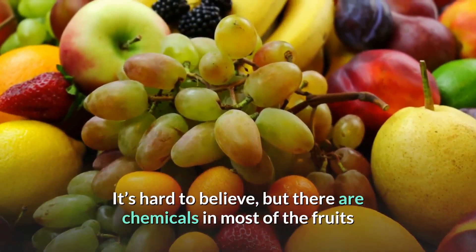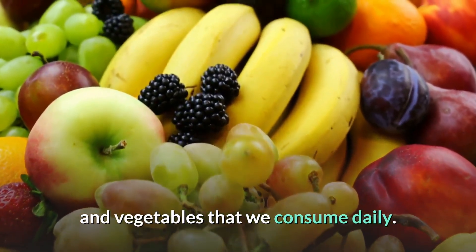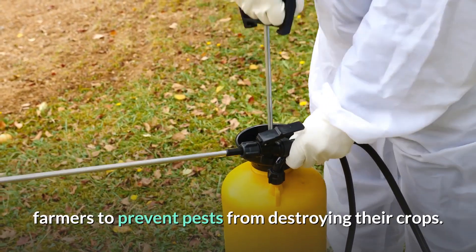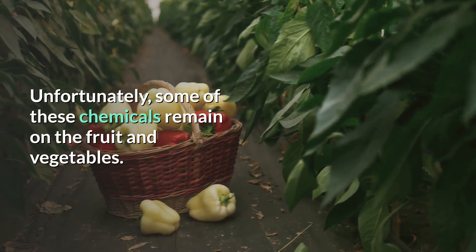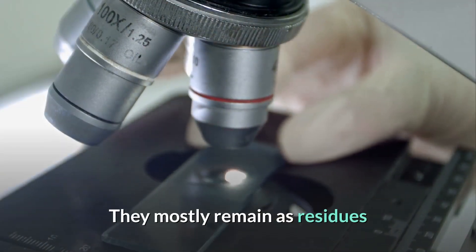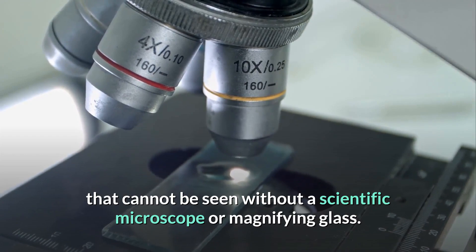It's hard to believe, but there are chemicals in most of the fruits and vegetables that we consume daily. These chemicals are primarily from pesticides used by farmers to prevent pests from destroying their crops. Unfortunately, some of these chemicals remain on the fruit and vegetables as residues that cannot be seen without a scientific microscope or magnifying glass.